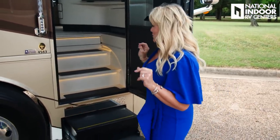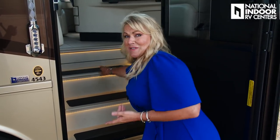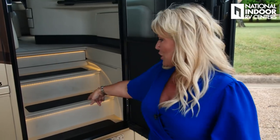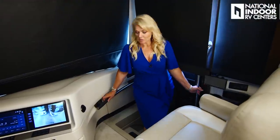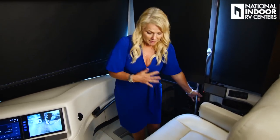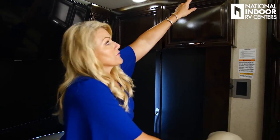Before going inside, note there are two storage compartments right inside the steps — nice and deep, great for shoes, pet leash, dog food, and tools. On the entry panel we have cargo lock/unlock and battery disconnect just above. Inside, grab bars to the right and left make entry safe. Welcome to the interior — we're in the IBIS interior with the Sable Maple Wood cabinetry throughout.